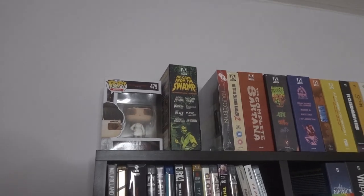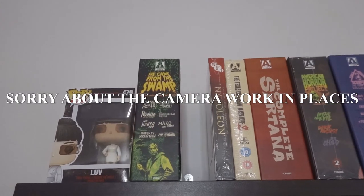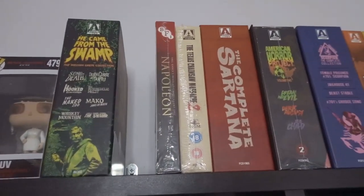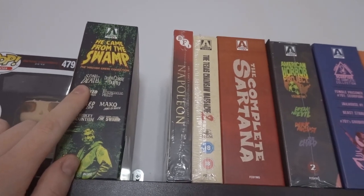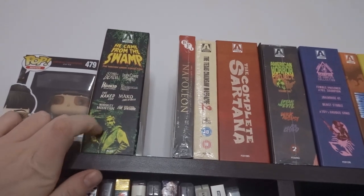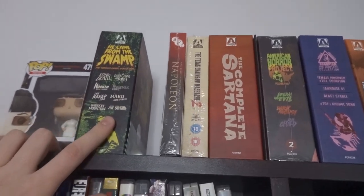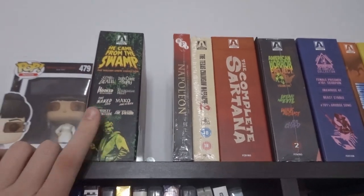Starting off we have the William Greffe set from Arrow Video. This is something I'll probably move on in the future. I'd really like a single edition release of Sting of Death because that's such a fun film, but a few of the films in the double features in this box set are pretty poor and I'll never watch them again. It's too new in my collection to get rid of just yet.